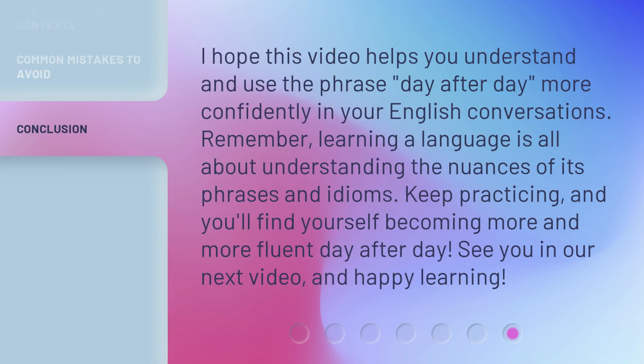I hope this video helps you understand and use the phrase 'day after day' more confidently in your English conversations. Remember, learning a language is all about understanding the nuances of its phrases and idioms. Keep practicing, and you'll find yourself becoming more and more fluent day after day. See you in our next video, and happy learning!